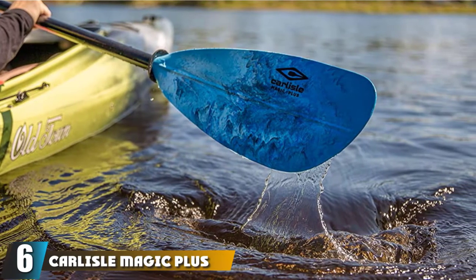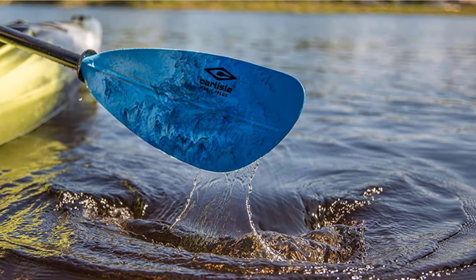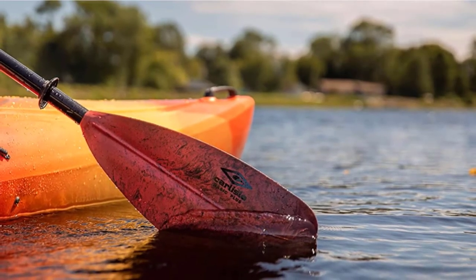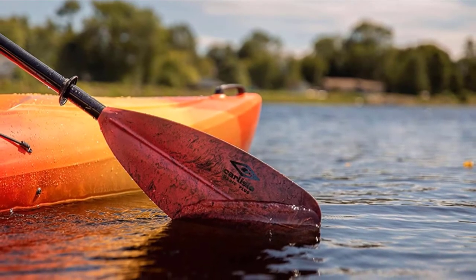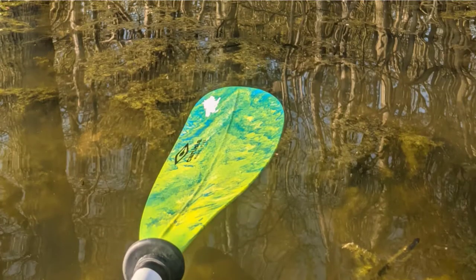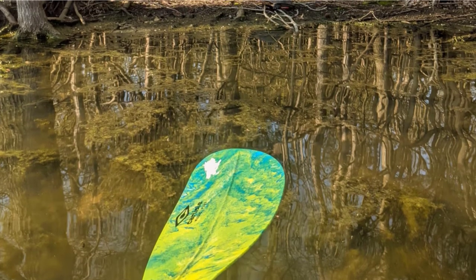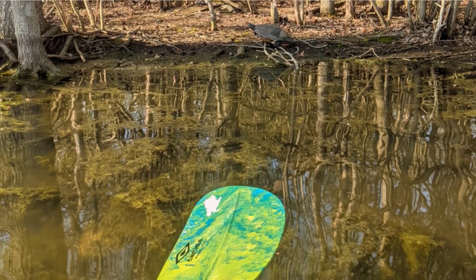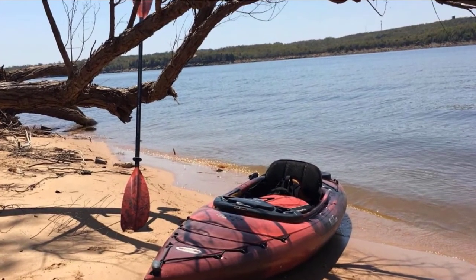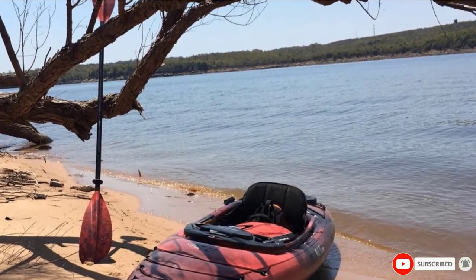The number 6 position is dominated by the Carlyle Magic Plus Kayak Paddle. The best kayak paddles for fishing offer amazing performance without being too heavy on the wallet, and the Carlyle Magic Plus is proof of that. The light fiberglass shaft allows for quick yet powerful strokes, and the polypropylene blades are incredibly durable. The blades are slightly asymmetrical, making them all the more efficient, and their distinctive spoon shape lets them grab more water and gives you that extra push. You'll also have a whopping 5 design choices to complement your boat.